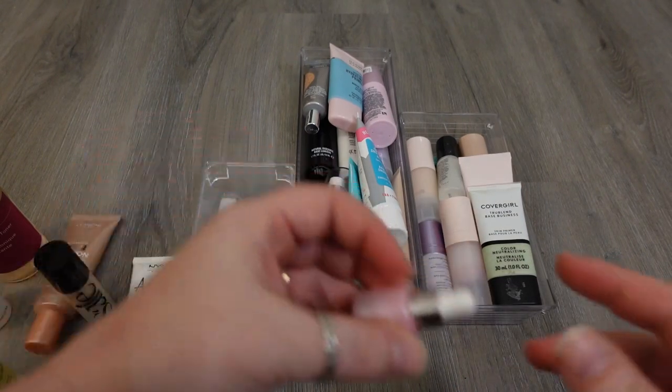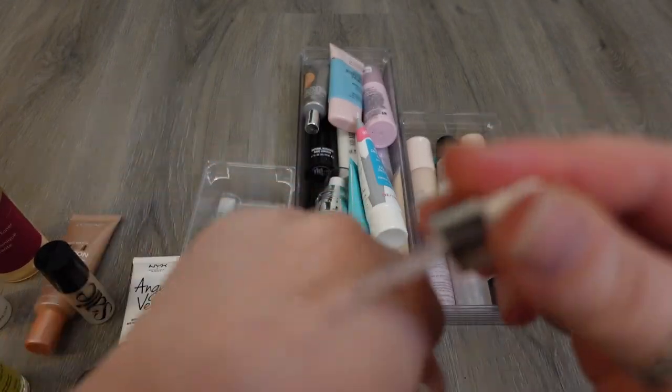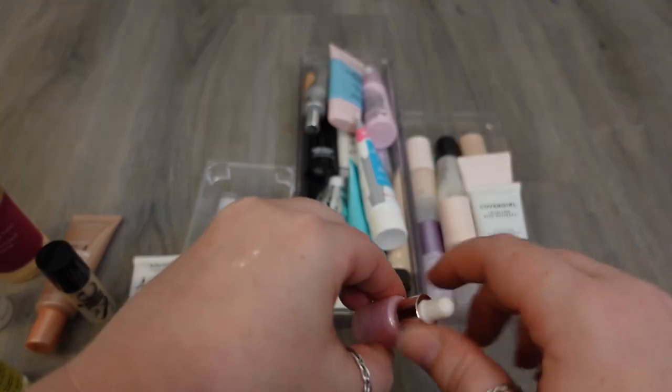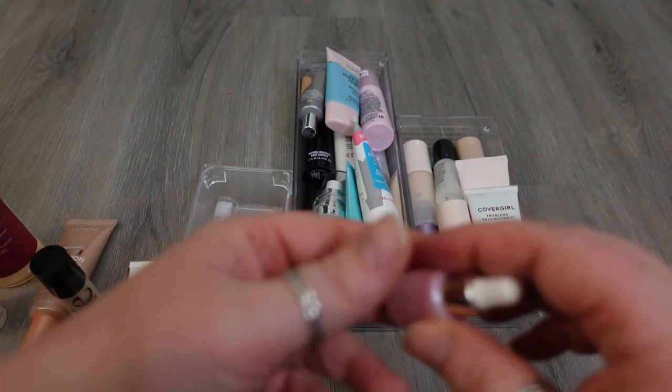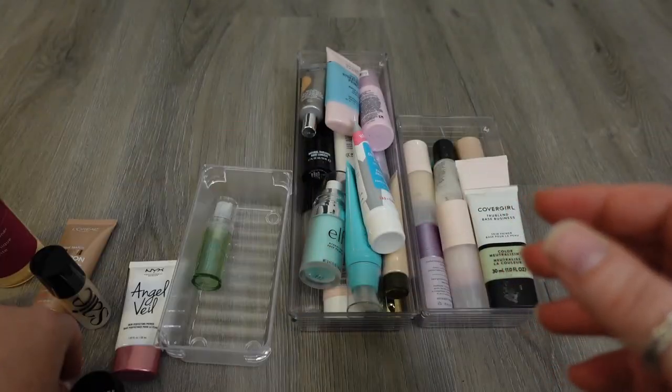This one from Laneige is the Glowy Makeup Serum. I like this — it's another gel formula and it's pretty. I don't know that it does a whole lot under my makeup, but I think I like the texture and consistency. It is just a mini or travel size, so I'm gonna try and work through the rest of this — keeping that one.